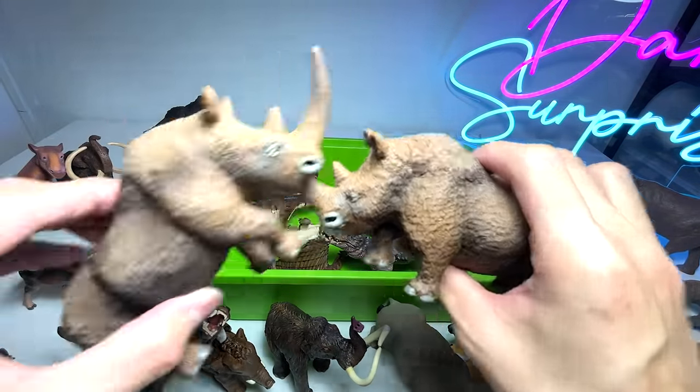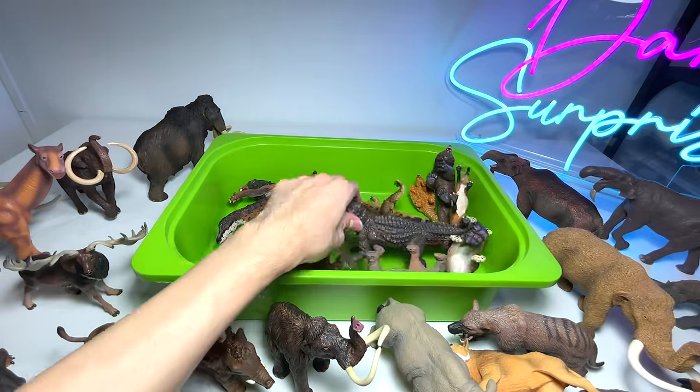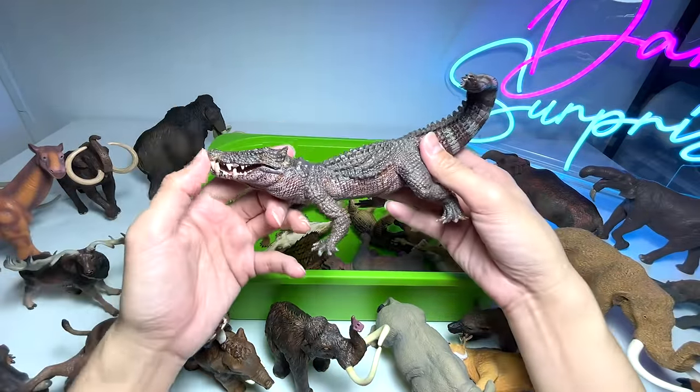We also have a second Woolly Rhino — I have no idea why we have two of the exact same one.